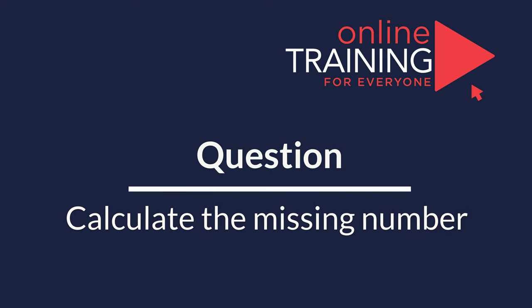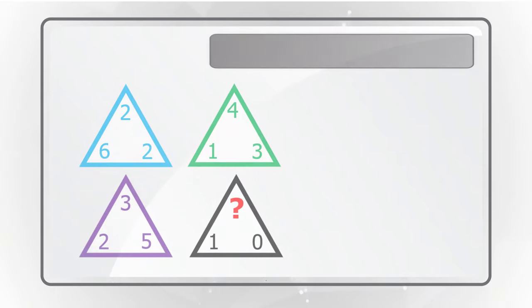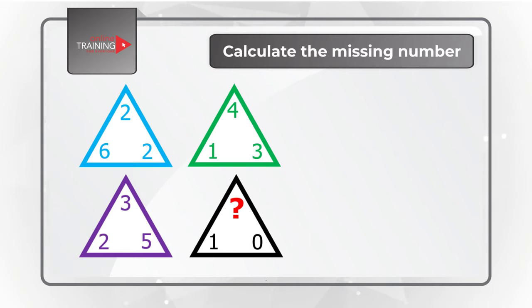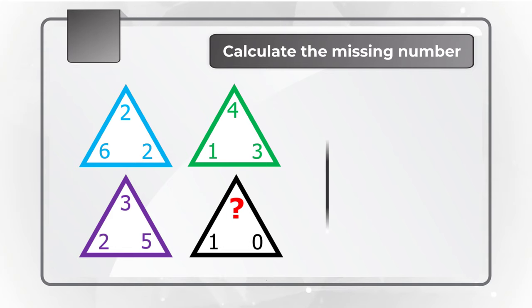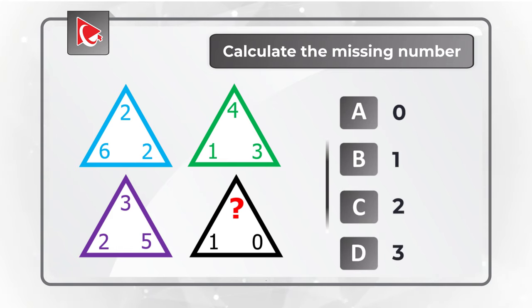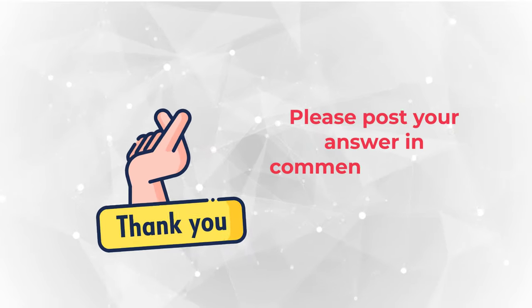Here's a question to see how well you would do on the real test. You are presented with 4 triangles, each a different color with numbers in the corners. You need to calculate the missing number. Choices are: A) 0, B) 1, C) 2, D) 3. Give yourself a little bit of time, and when you're ready, post your answer in comments so I can give you my feedback. Thanks for participating and good luck!